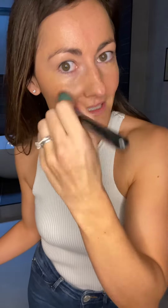Give it a go if you haven't tried it. Both ways are absolutely a great way to use it, but this is my little tip for applying before makeup.